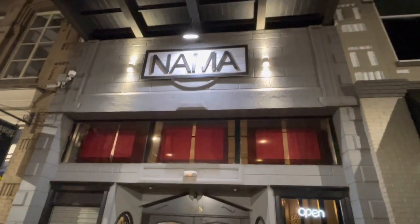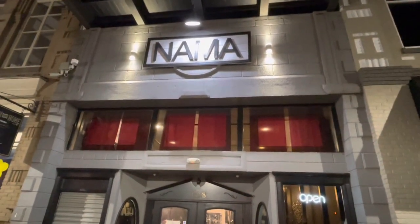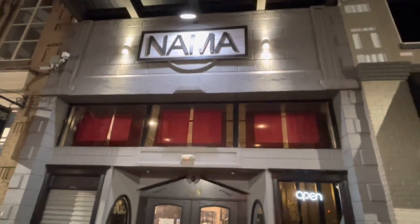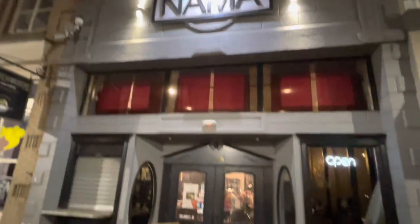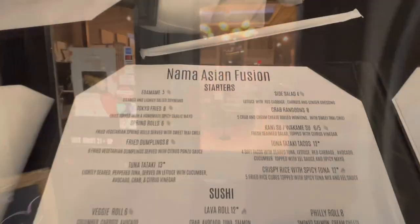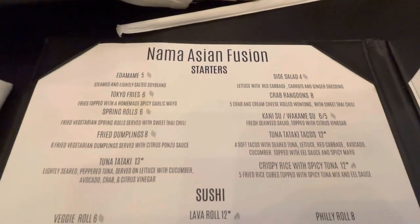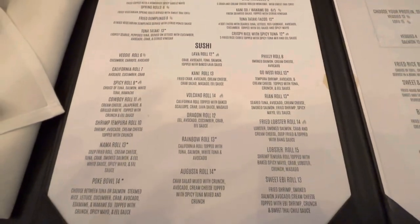Tonight's cuisine adventure brings us all the way out to downtown Carrollton as we're meeting up with some of our friends at Nama Asian Fusion. They're already inside so let me go in and meet up with them. So here is the menu — we got starters and various different kinds of sushi.